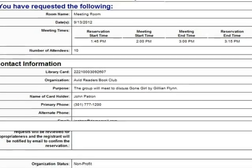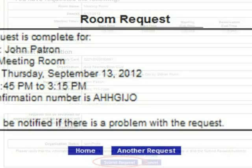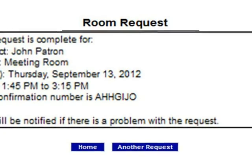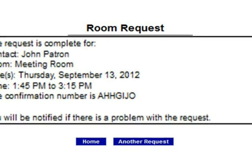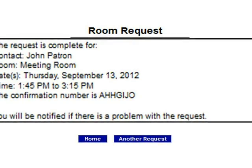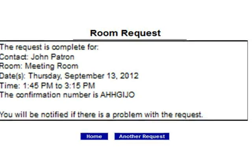Note that the request has not been made until this step has been taken. Your request has been successfully submitted. An email confirming that the request has been received will be sent to the email address given. Library staff will respond to requests within 24 business hours. This concludes the tutorial. Please contact your local branch of the Allegheny County Library System if you have further questions about the request process.